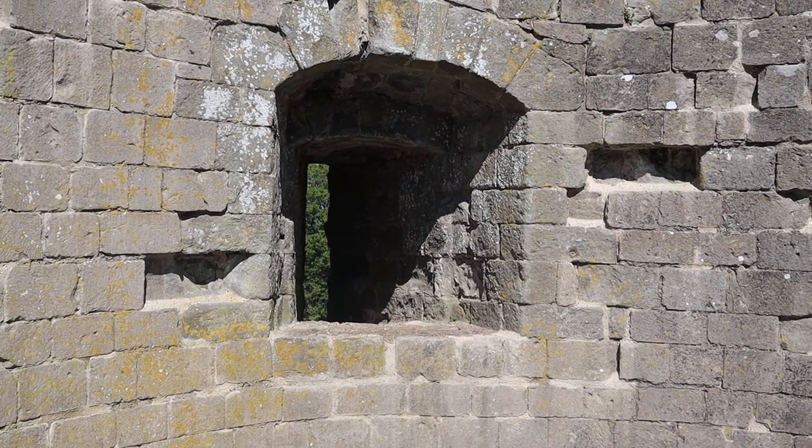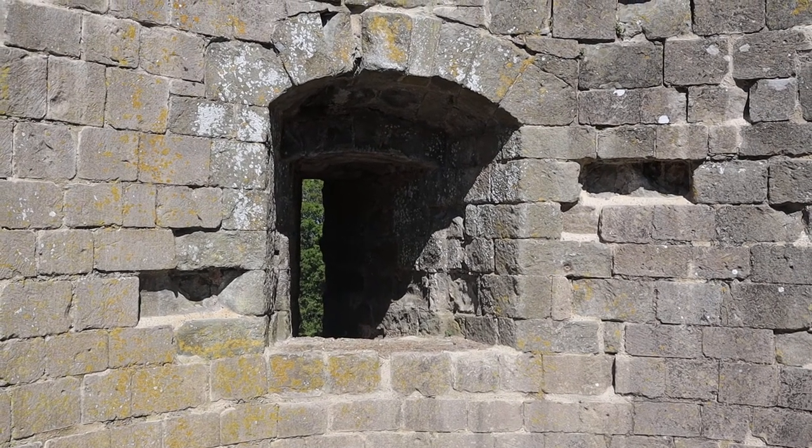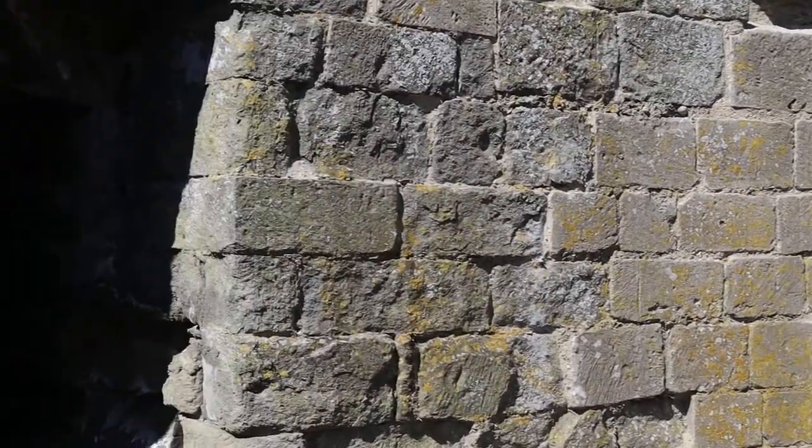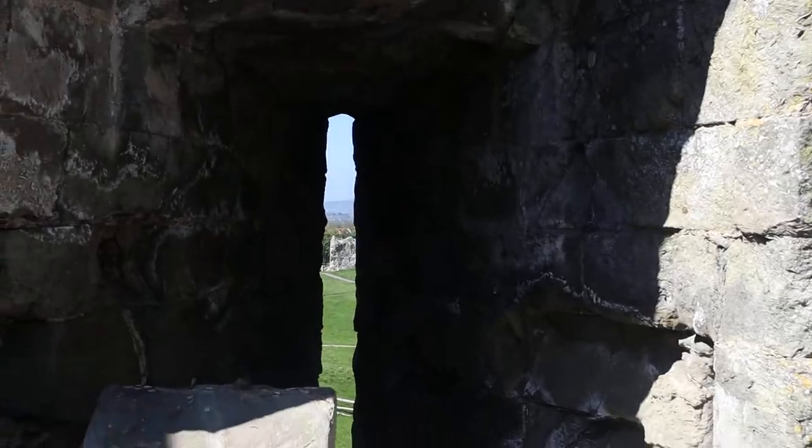Hello everyone and welcome to another video. Today we have come to Pevensey Castle — I think that's how you pronounce it — in the village of Pevensey in Sussex.